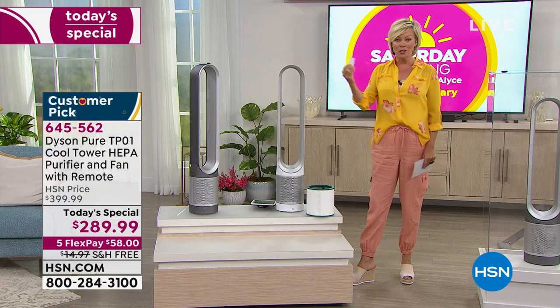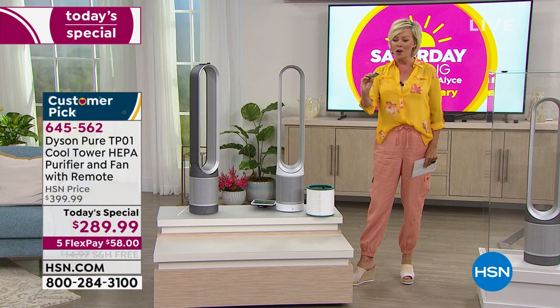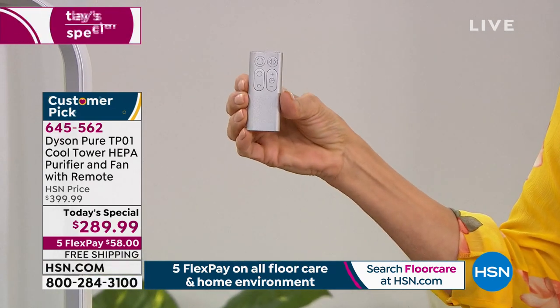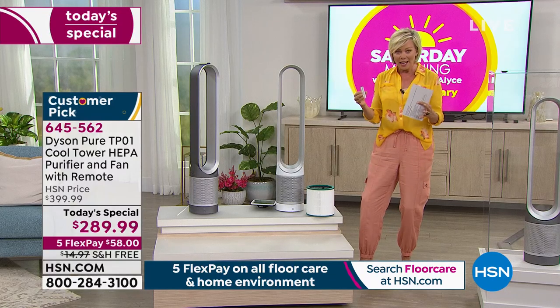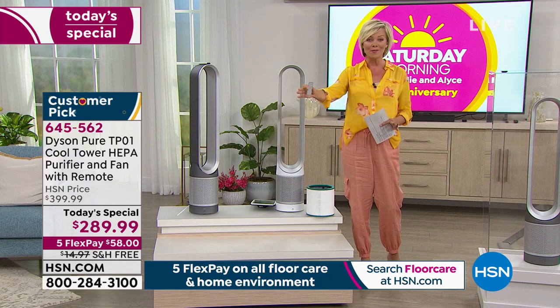I wanted to share with you — it comes with a remote control, so this is how you can enjoy using this from afar. If you're lying in bed and you just need to cool down the room, or if you want to turn on that air cleaning technology, you'll be amazed. Wait till you see the visuals — this will truly suck in all the air and then clean it as it's pushing out coolness to you.